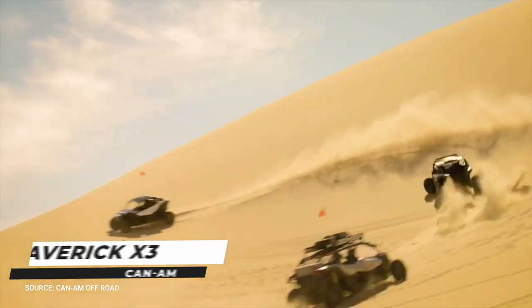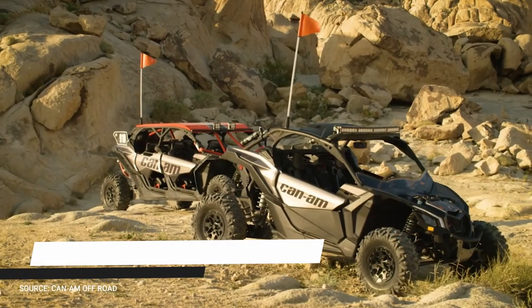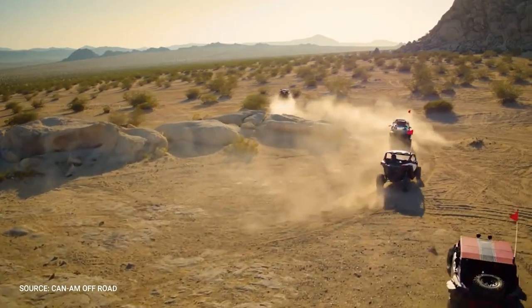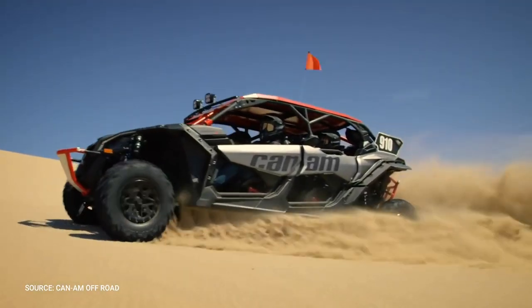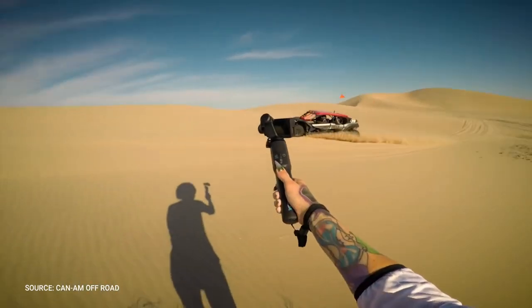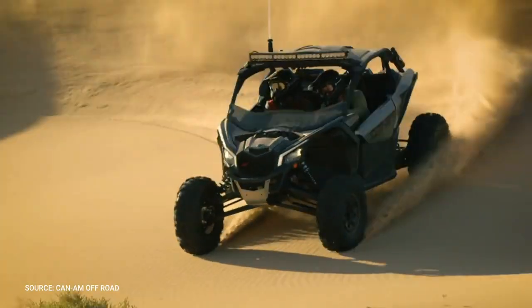Number 1: Maverick X3 Can-Am. The Can-Am Maverick X3 is a four-wheel drive off-road utility terrain vehicle. It reflects the buggies that Delos Extraction Team members, Westworld QA Security Force members, and Westworld Park staff use to get around Westworld.